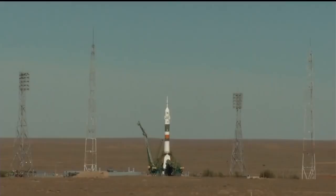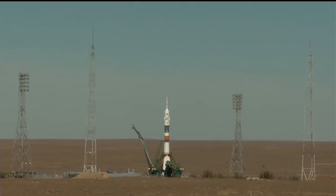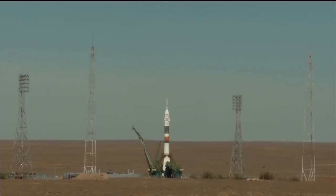First umbilical tower separating from the booster. Ground umbilical to the third stage has been disconnected and in just a moment the second umbilical tower will separate. There's the second tower. Command for ignition, oxygen.